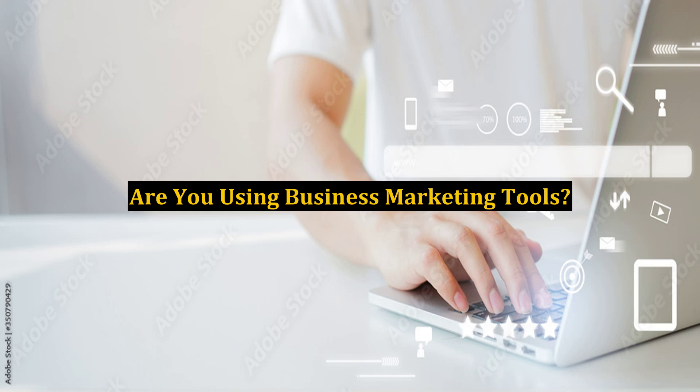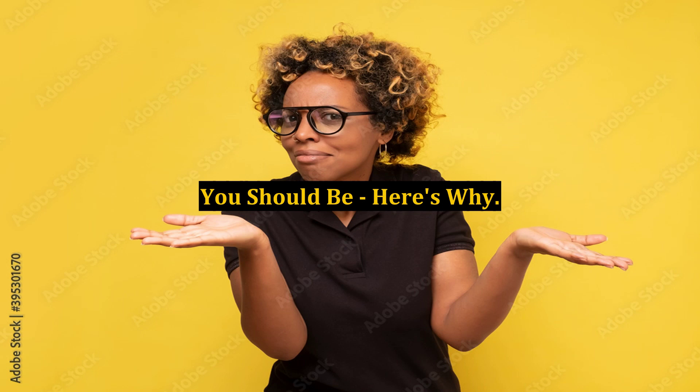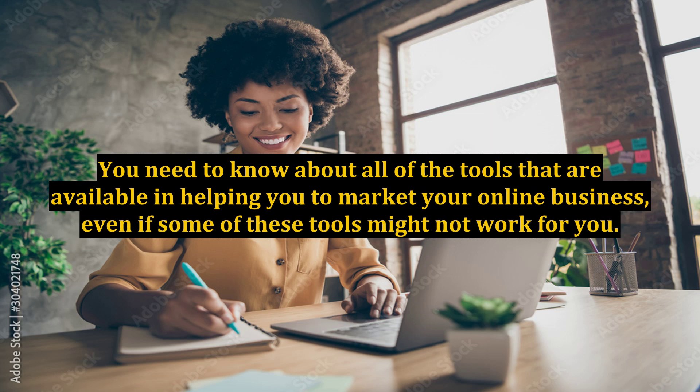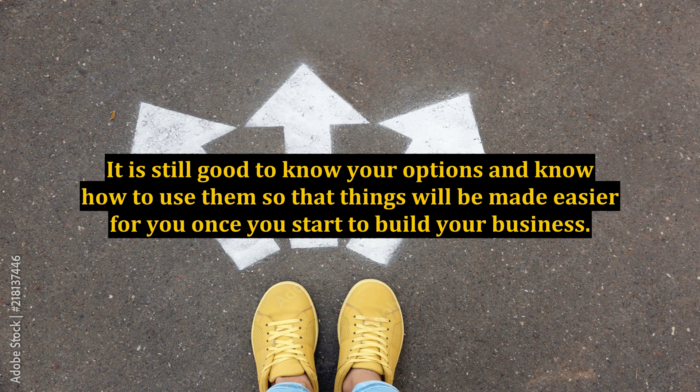Are you using business marketing tools? You should be, here's why. Without the use of online business marketing tools, your business will not be able to flourish. You need to know about all of the tools that are available in helping you to market your online business, even if some of these tools might not work for you. It is still good to know your options and know how to use them so that things will be made easier for you once you start to build your business.